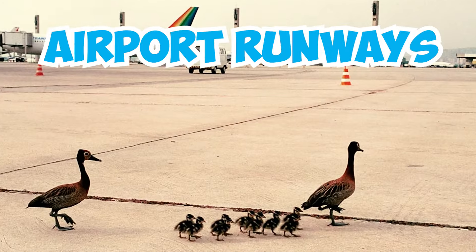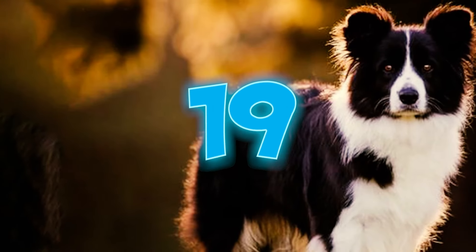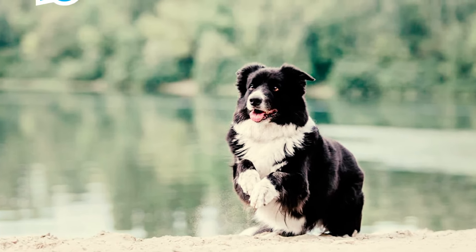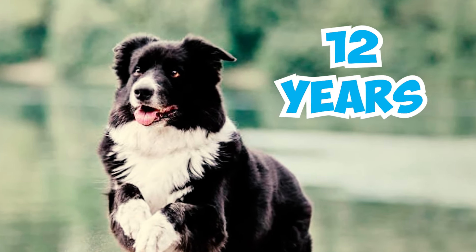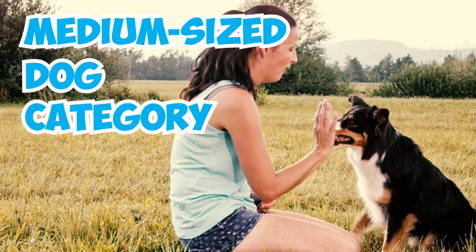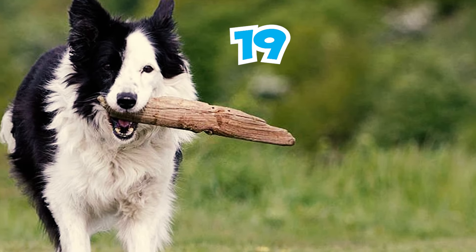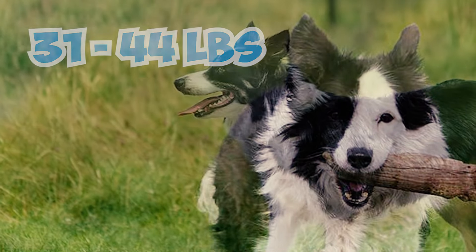Number nineteen: border collies generally live between 10 and 17 years, and their average lifespan is around 12 years. Number twenty: border collies belong to the medium-sized dog category. Male border collies typically stand 19 to 22 inches tall and weigh between 31 and 44 pounds, while females usually measure 18 to 21 inches in height.